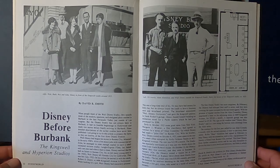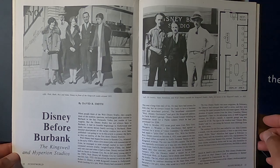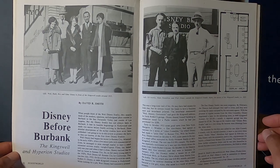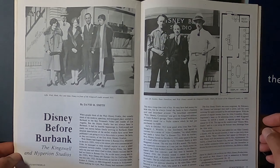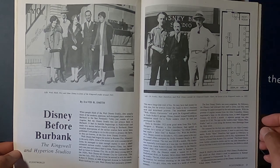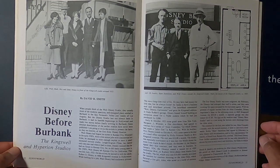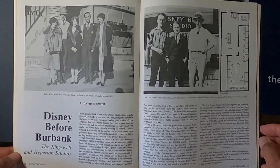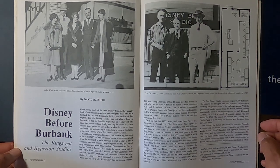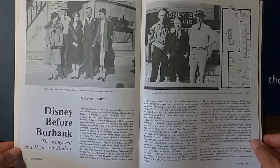For me it was a really great thing to see it and know that they started out in Roy and Walt's uncle's garage down the street. Then they got enough money to rent space at this place, which was, I believe, a real estate office. They took the back first and then rented the entire store. That's where they were doing their Alice cartoons here on Kingswell Avenue — that's how they started out.